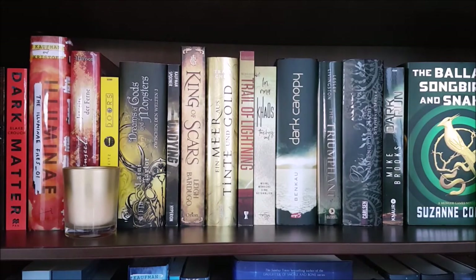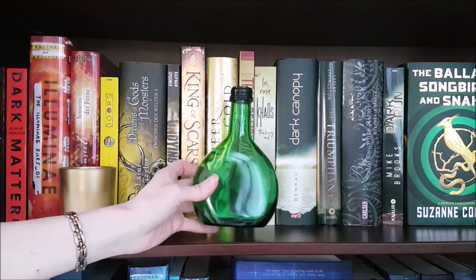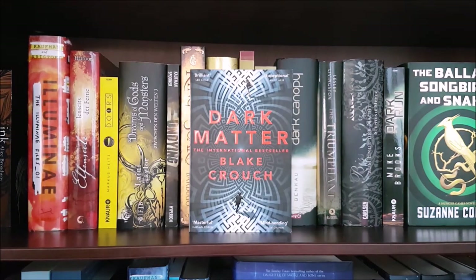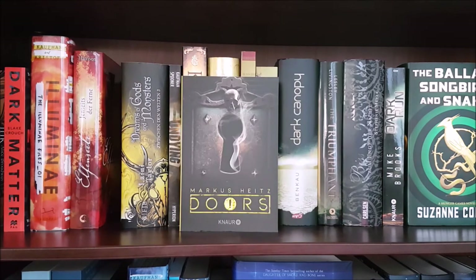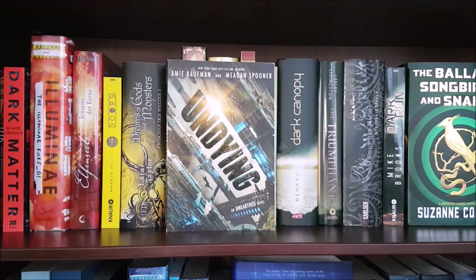Next up are my orange, yellow, and the beginning of my green books. I have another scented candle over here and this old green bottle where I removed the label because I thought it looked fancy. So we have Ink by Alice Broadway; Dark Matter by Blake Crouch, an adult science fiction novel and one of my favorites; Illuminae by Amie Kaufman and Jay Kristoff — this is another one of my all-time favorite trilogies; The Thirteen Secrets by Michelle Harrison; Doors! by Marcus Heitz; Dreams of Gods and Monsters by Laini Taylor; and Undying by Amie Kaufman and Meagan Spooner. This is kind of weird because now I have two books titled Undying on my shelves, but I had to get this one in English because they didn't translate the second one into German anymore — so now they don't match, which sucks, but at least I could read it.